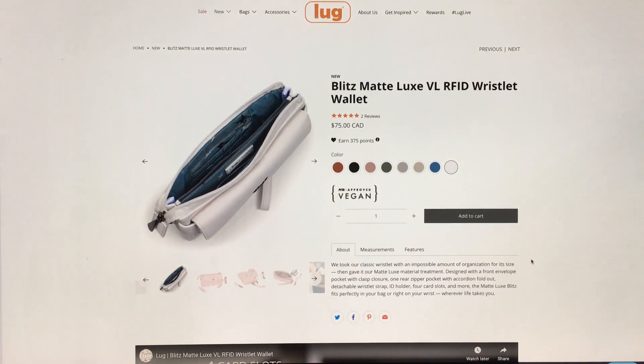So let's read quickly. "We took our classic wristlet with an impossible amount of organization for its size, then gave it the Matte Luxe material treatment." Designed with a front envelope pocket with clasp enclosure, one rear zipper pocket with accordion fold out, detachable wristlet strap, ID holder, four card slots, and more. The Matte Luxe Blitz perfectly fits in your bag or right on your wrist, wherever life takes you.